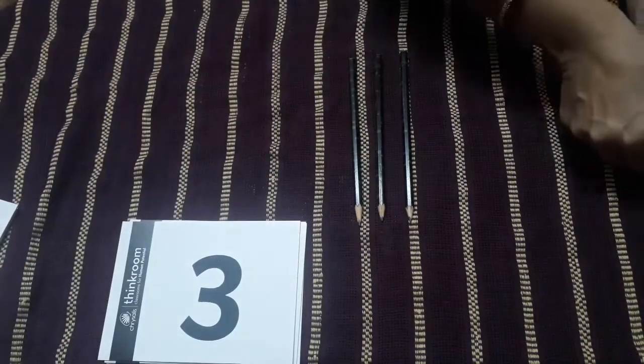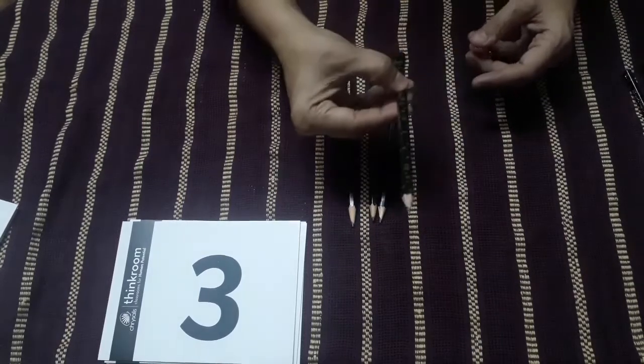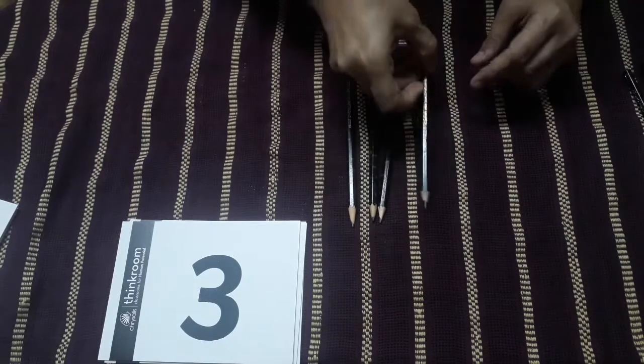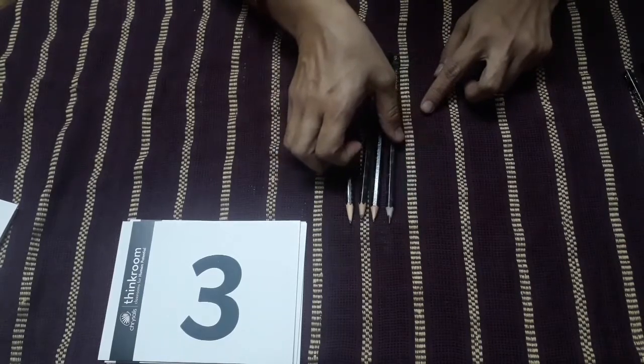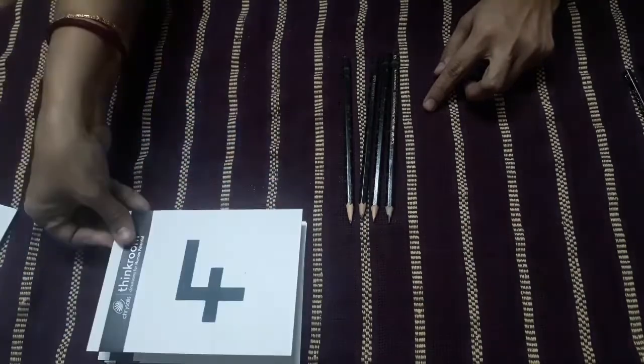Now children, with these three pencils, I will add one more. So here I have one more pencil with me. And now I have one, two, three and four pencils. So here is number four.